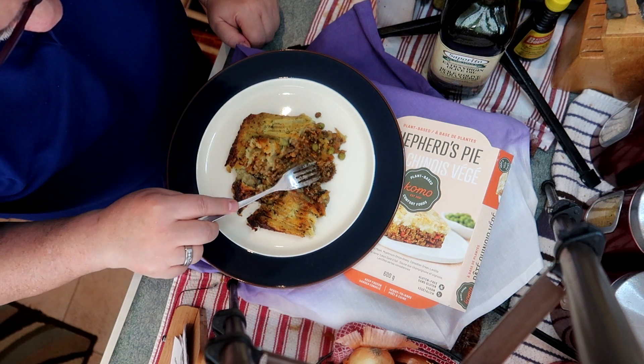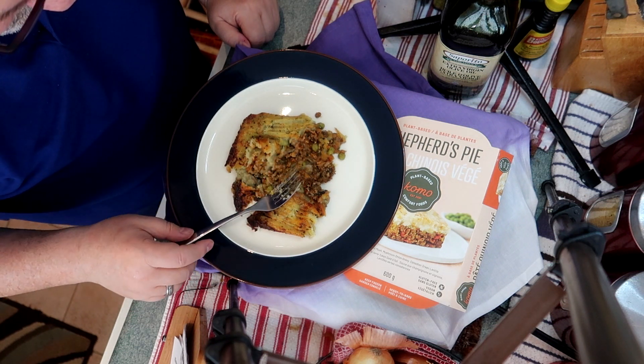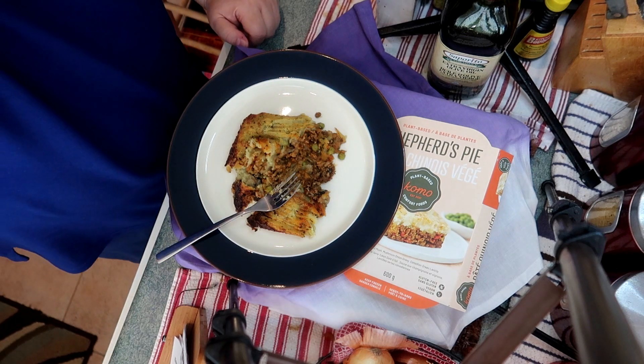Both of these products on first glance look really good. So let's dive a little deeper and have a look at the appearance, aroma, and taste.